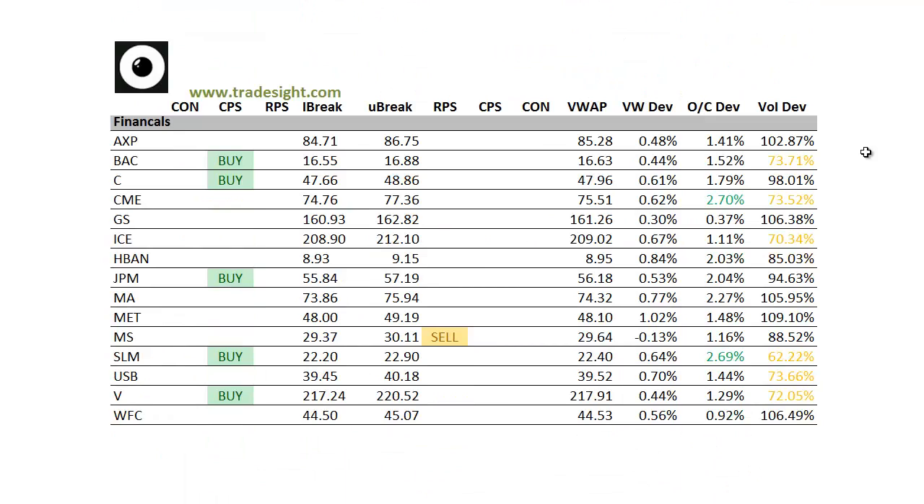Moving on to the financials. These are definitely a little bit better to buy, certainly more so than the sparse amount of signals that we had in the NASDAQ patch. We've got a fair amount of upside CPS conditions, so we definitely have some potential two-day breakouts ready if we develop an upward bias in the market tomorrow after the number.